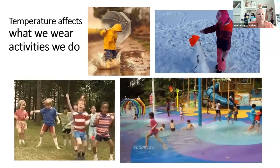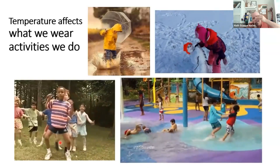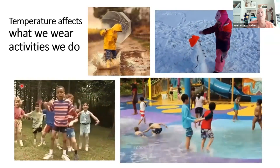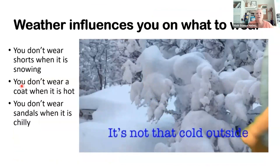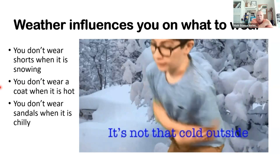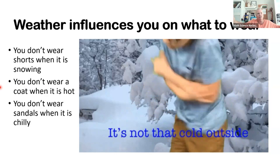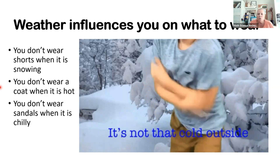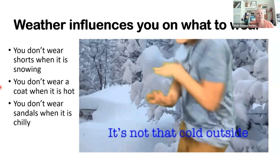Look at these kids dancing and playing around. Do you see anybody that's really sweating a lot? No. But they're wearing shorts and t-shirts, so the weather is just right — probably about 70 or 75 degrees. Weather influences what you wear. Now look at this little kid coming in from the snow — when you're cold, you kind of scrunch together to keep yourself warm. But if it's hot, you spread out a little bit. That's exactly what our molecules do. So our weather helps us know what we can wear and the kind of activities we can do.